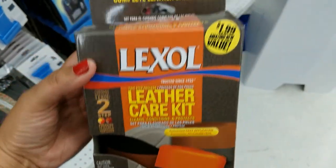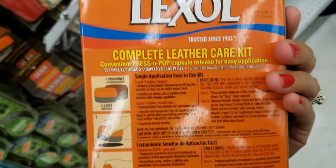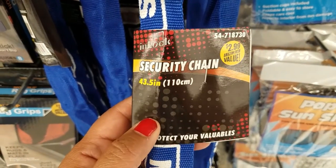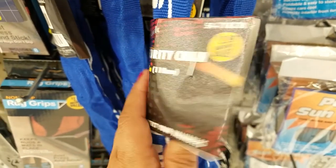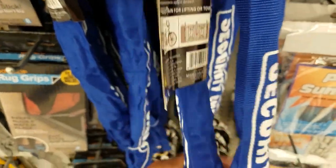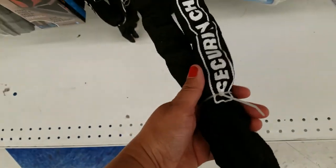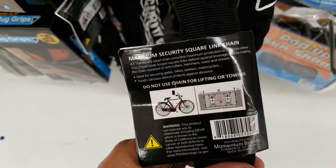And they got this here — it's a leather car kit cleaner for $1.99. They also got these security chains to protect your valuables — $2.99. It's pretty heavy. And they also got it in black. So yeah, $4.99 — can't beat that.